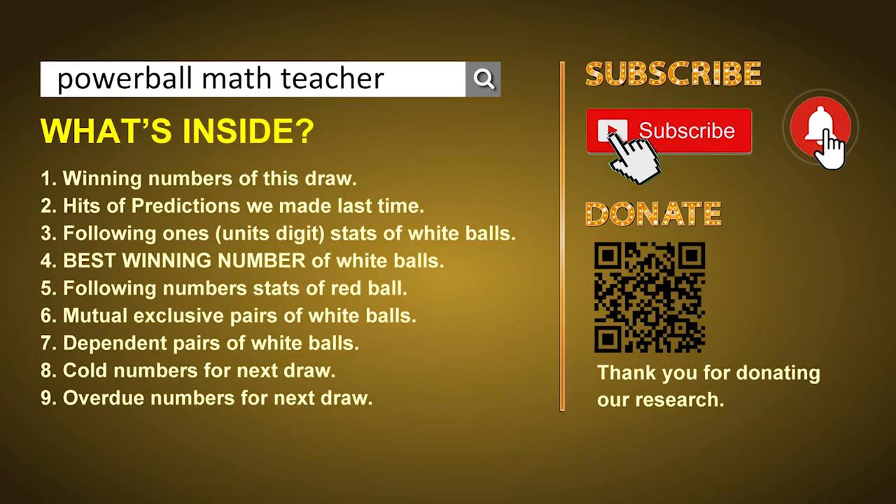In this video, we will show you statistics and probability of U.S. Powerball, and maybe give you some inspiration for numbers of the next draw.